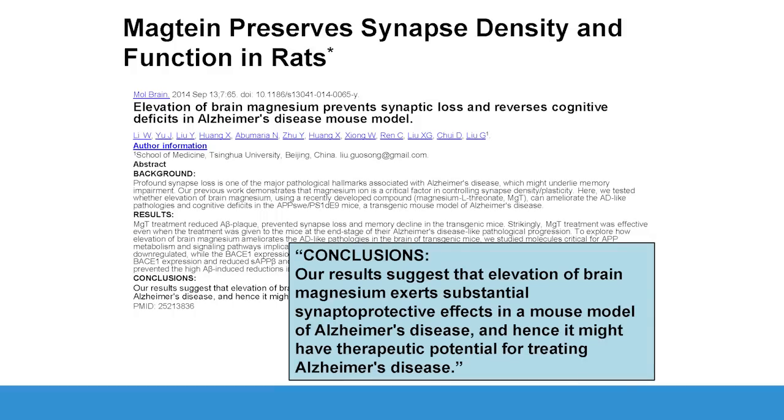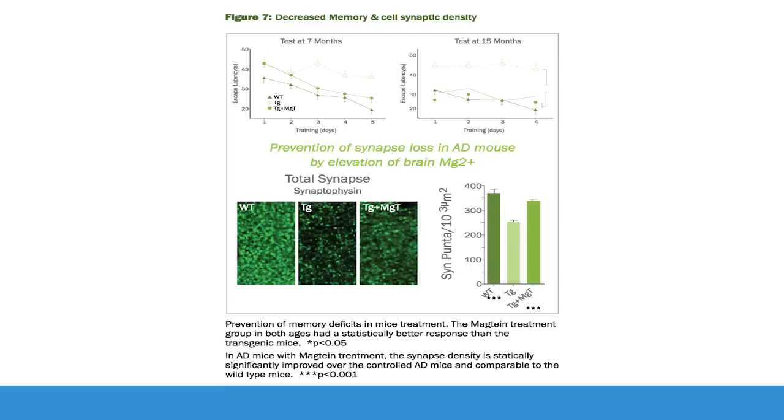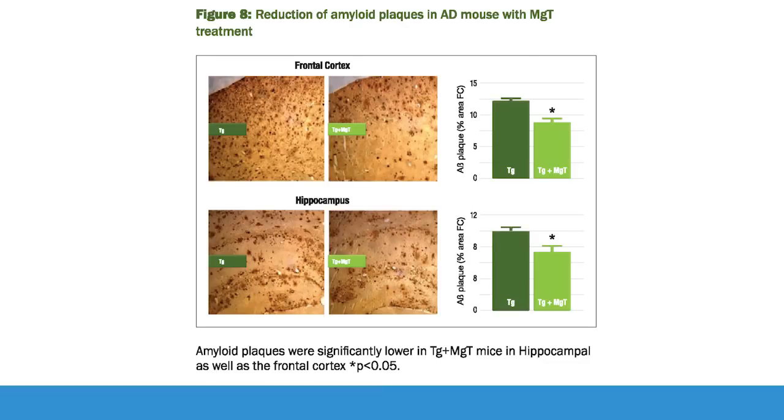Magnetine preserves synaptic density and preserves normal brain function. This is a lifetime study. There are three lines on each of these graphs. This is the prevention of synapse loss in an Alzheimer's disease mouse. The escape latency — the rat's ability to learn — improved substantially on Magnetine. These are rats genetically altered to be Alzheimer's type. When given Magnetine, they actually had improved ability to make neurons and continued learning over time.